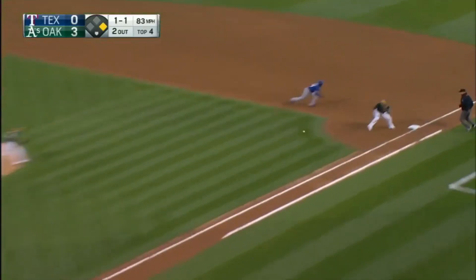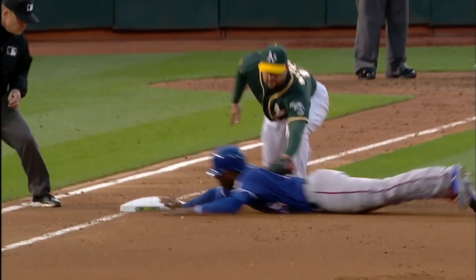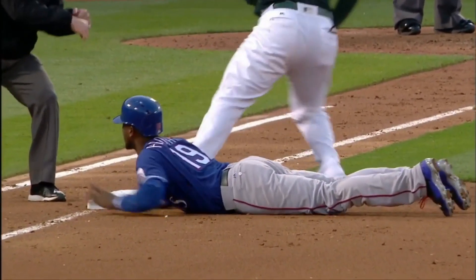Blocked by Feigley — and now Profar got too far off and the A's got him. I think he was out, but let's take a look. Tough to tell where Alonzo actually tagged him.